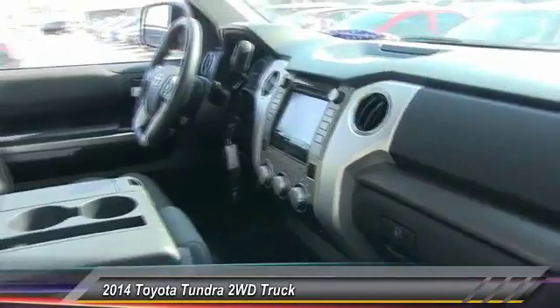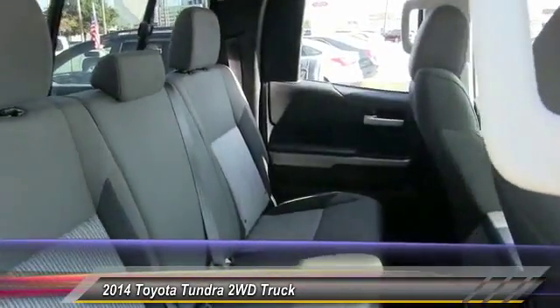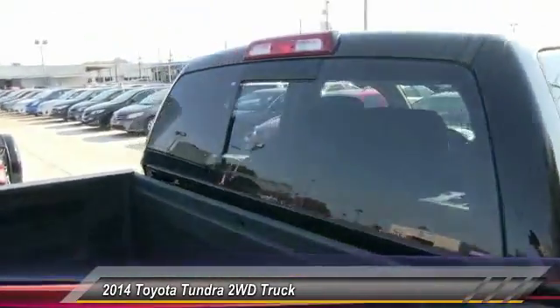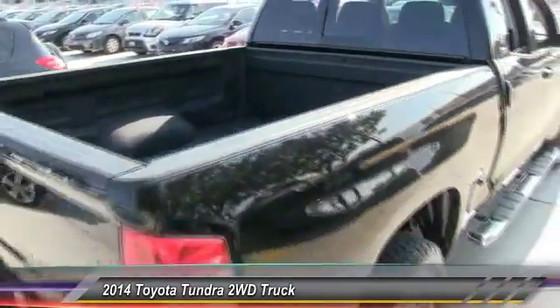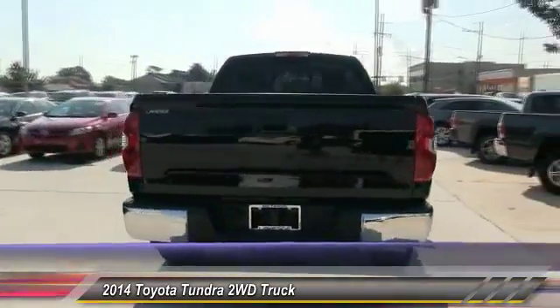With a towing capacity of up to 10,000 plus pounds and a payload capacity of over 2,000 pounds, the Tundra is the perfect mix of power and efficiency and is priced below $35,000. This vehicle has less than 10,000 miles.